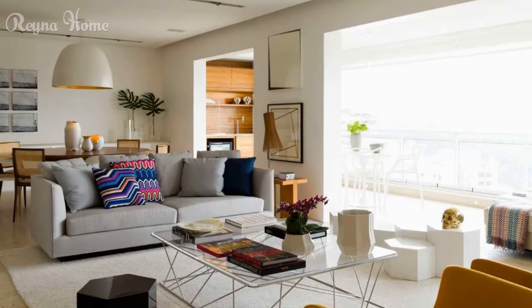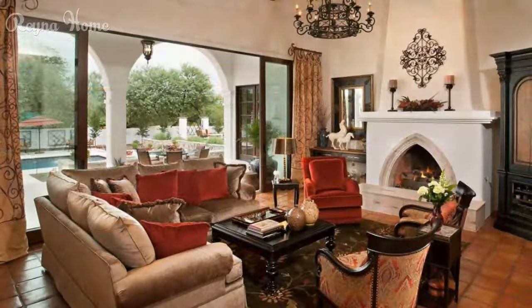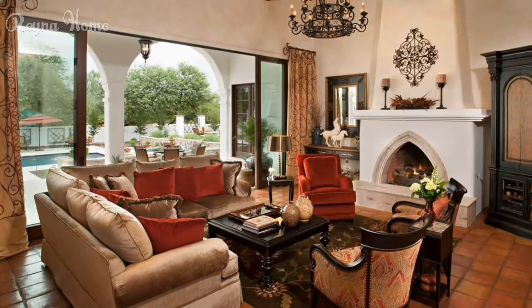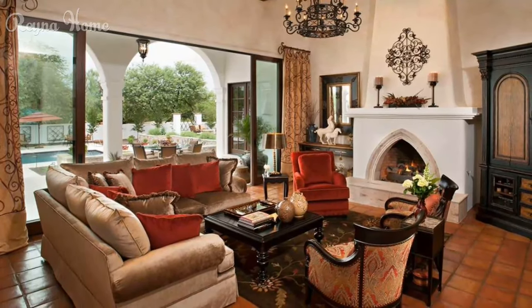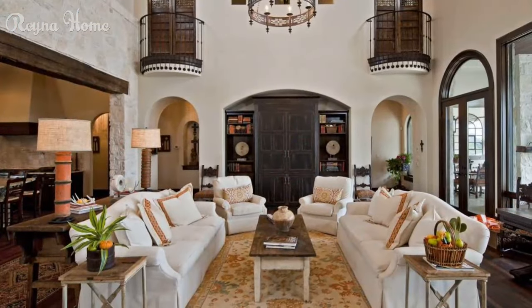Spanish living room furniture is typically oversized and comfortable. Deep sofas, armchairs, and ottomans are all popular choices. You can also add a few accent pieces such as a wrought iron coffee table or a carved wood chest.